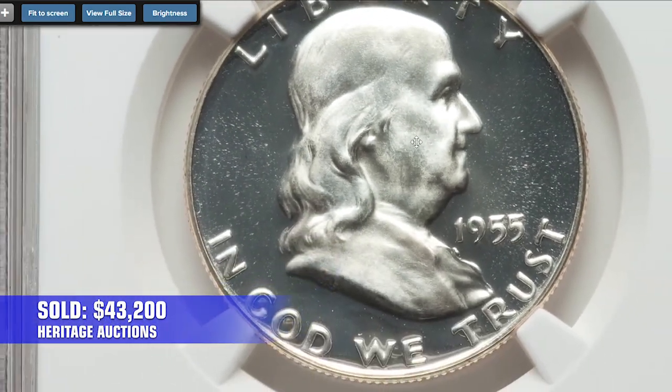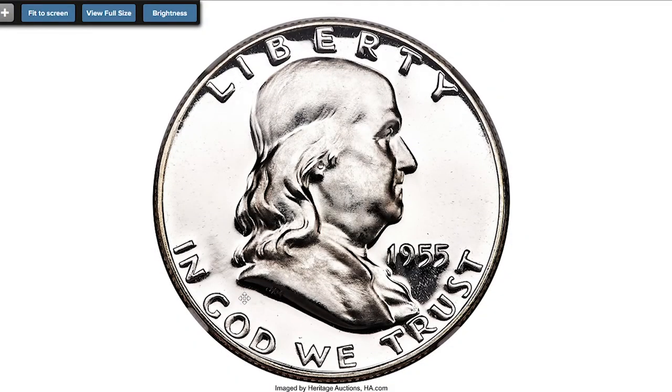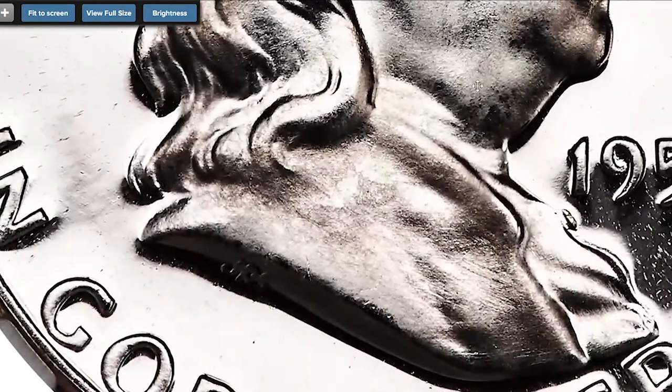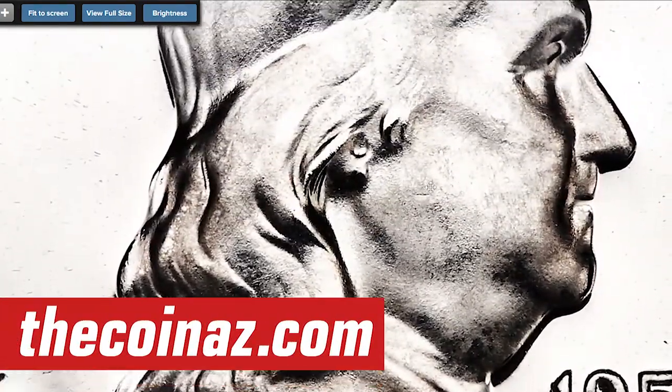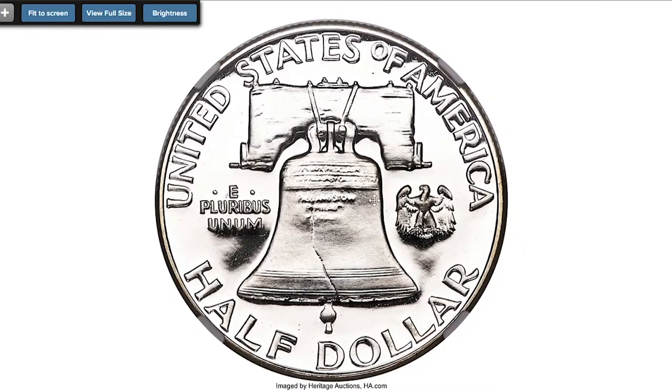If you have beautiful proof coins, no matter from the US or any other country, you can post them for sale on our website thecoinus.com. We don't charge anything for registration or transactions between buyers and sellers.